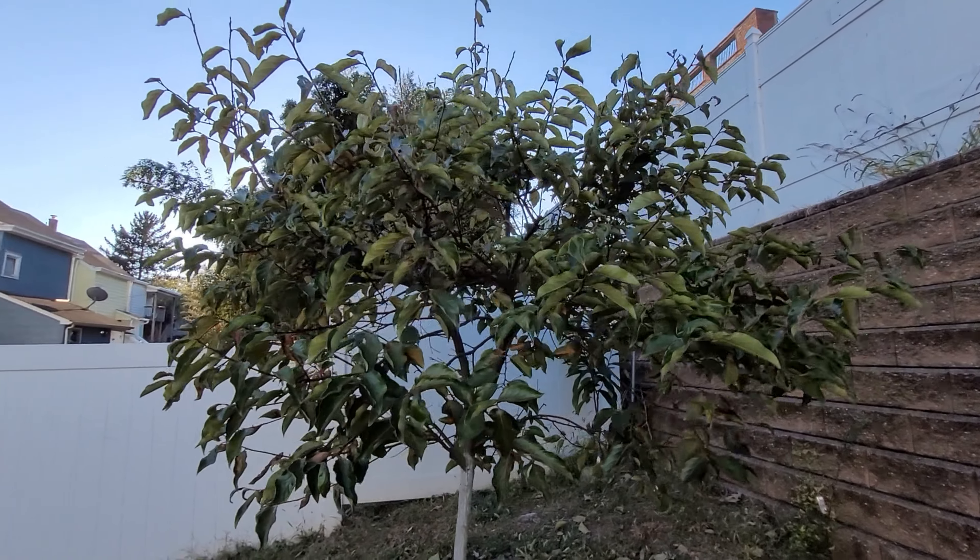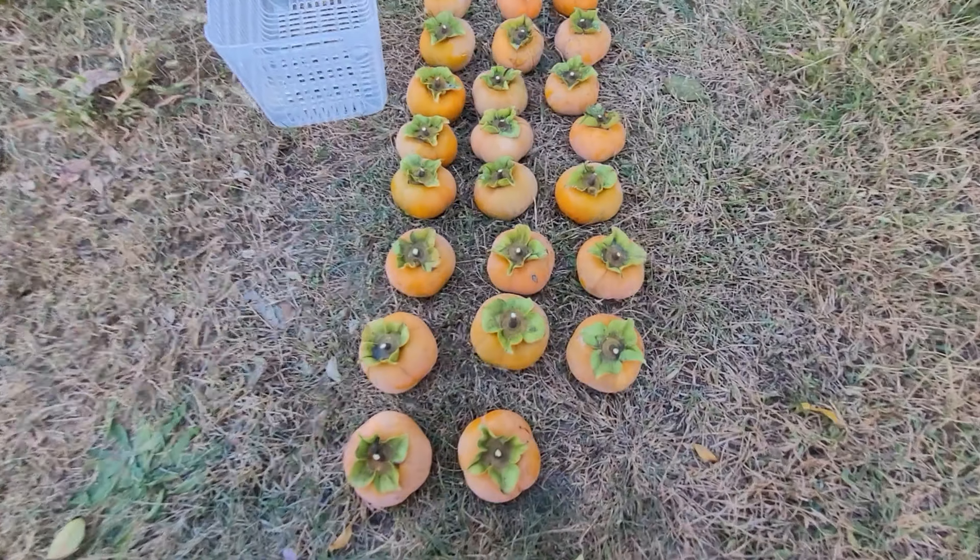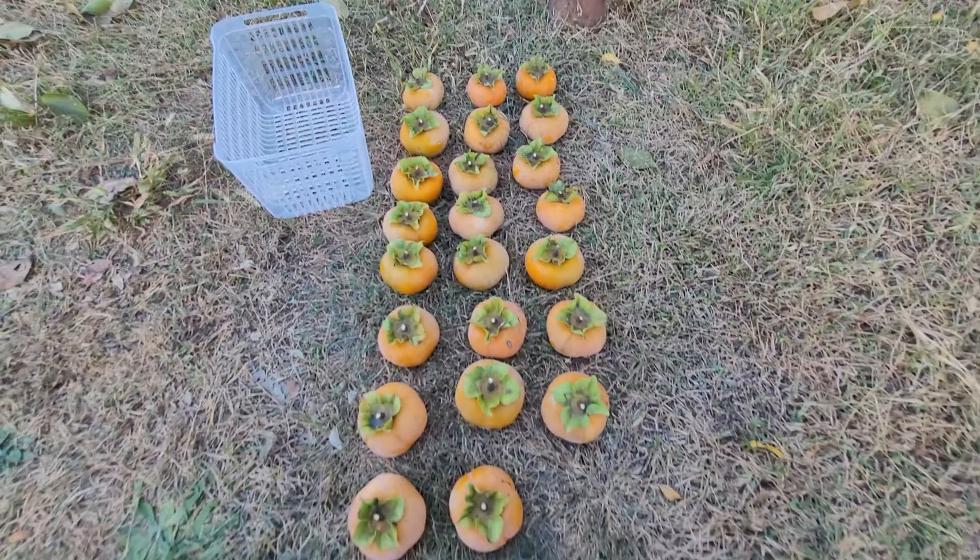They'll continue to get more orange. I'm not sure if they'll sweeten up more, but like I said they're to my liking so that's okay. Not counting the ones I've sampled, there's 23 fruit here.